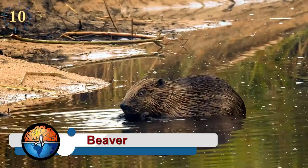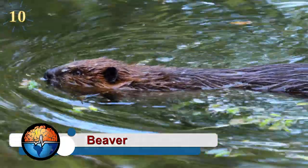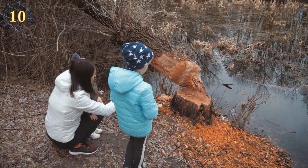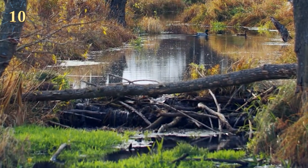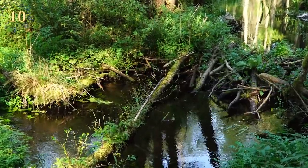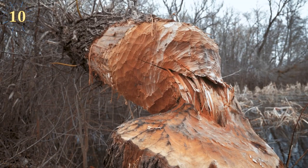Beavers are surely the most renowned animal architects. These prolific builders cut down trees and gather sticks and mud to build dams, with which they create ponds that offer protection from predators and allow easy access to food during the winter. Although a beaver dam is approximately as tall as a football player and as wide as a small car, they can be much larger.